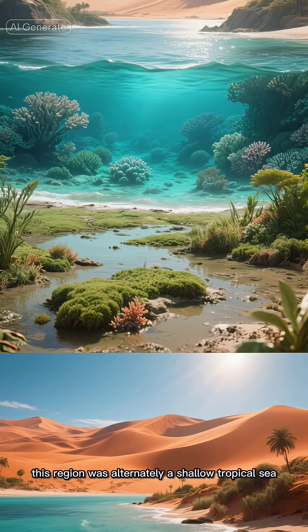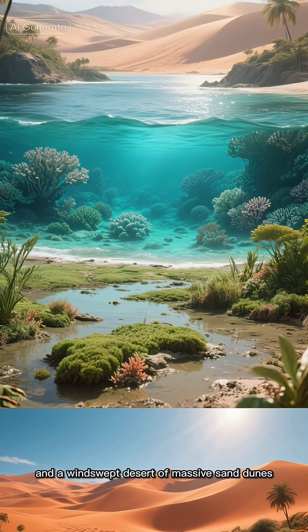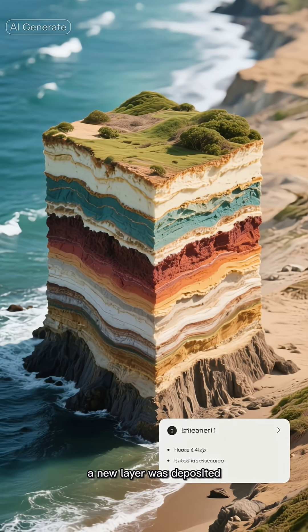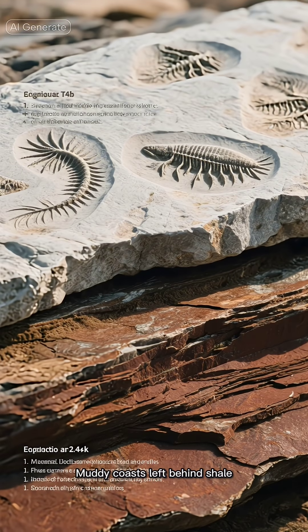Then for millions of years, this region was alternately a shallow tropical sea, a muddy coastal plain, and a windswept desert of massive sand dunes. With each change in environment, a new layer was deposited. Seas left behind limestone and fossils of sea creatures. Muddy coasts left behind shale.